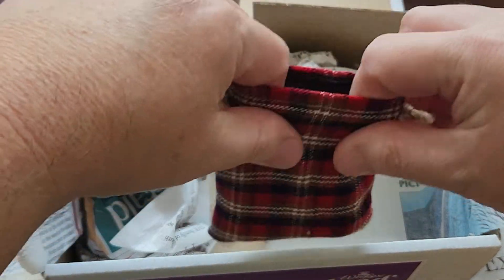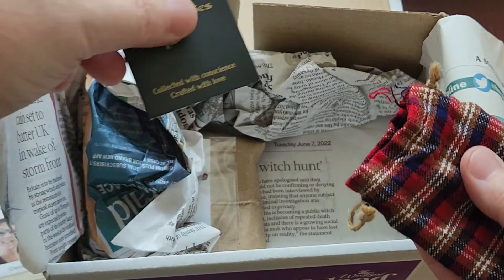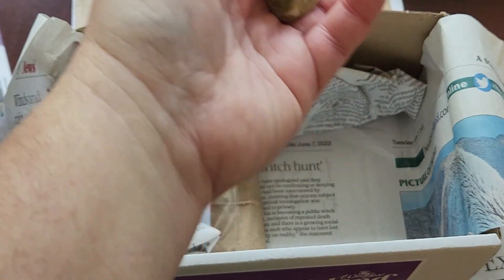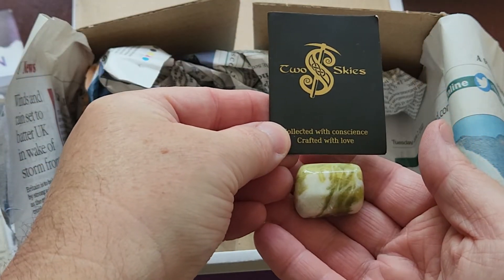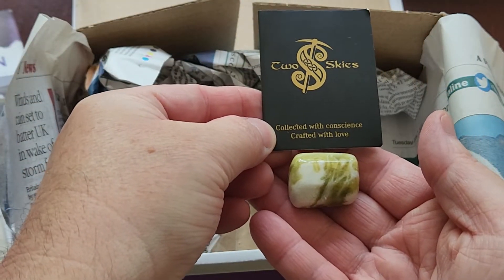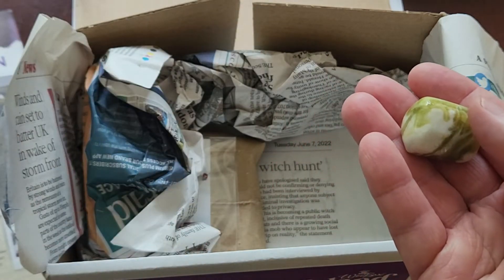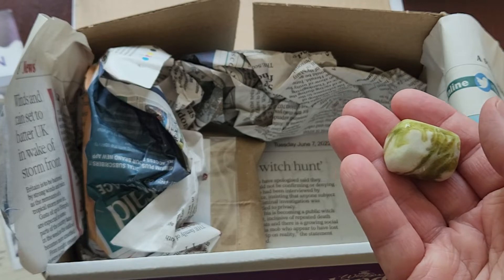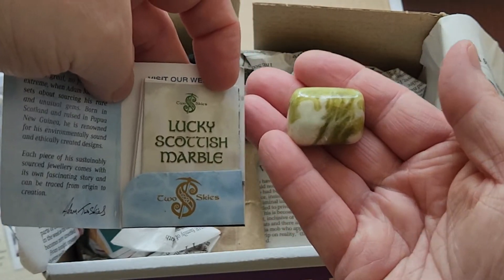A little tartan bag. Two skies — yes, this is lucky Scottish marble; it's pretty.